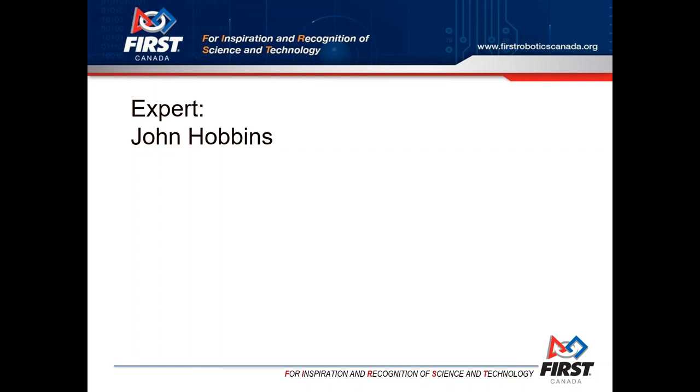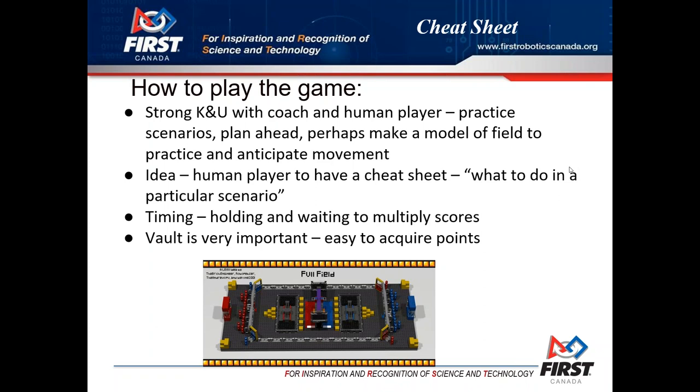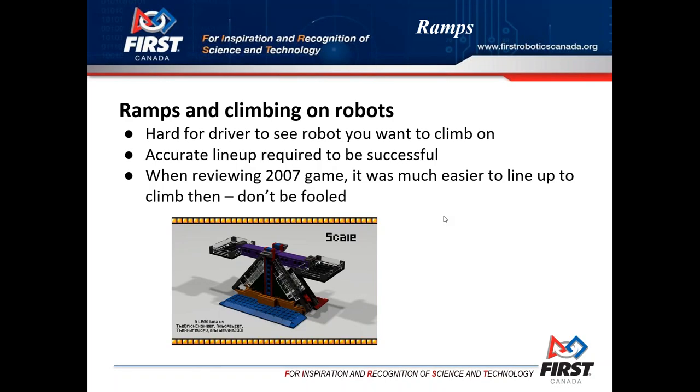Tonight John wants to share some tips he's gathered, and we'll start off with our first slide on how to play the game. I should also add that John is traveling with us because he was visiting teams and school boards today in the Windsor area, so he's currently traveling by train and his internet might be spotty.